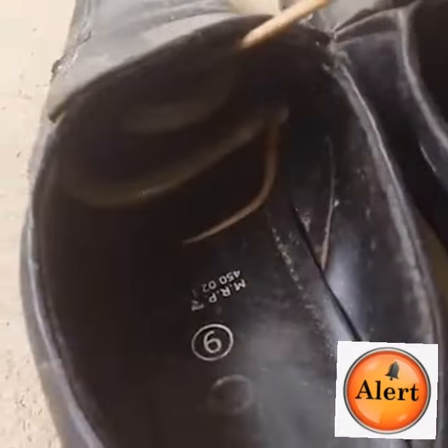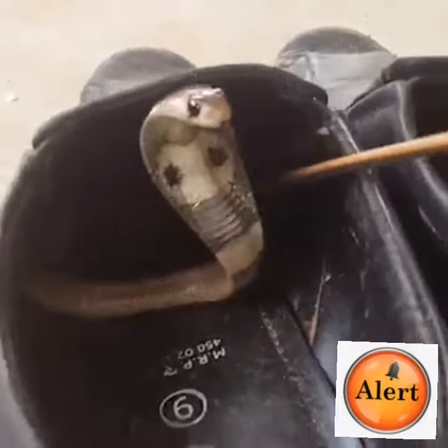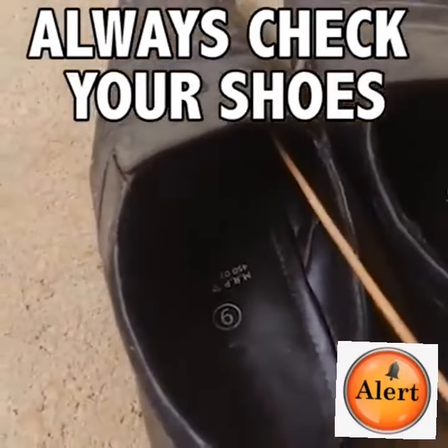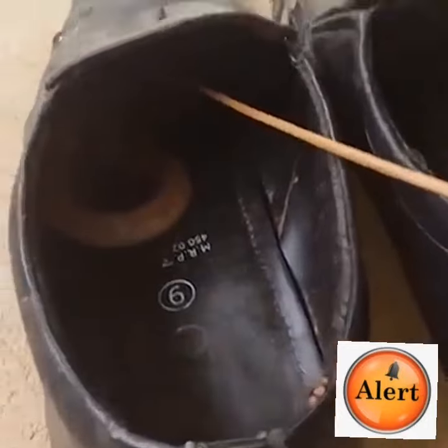So let's be careful. Let's check very well before we put on our shoes. You can see the snake inside the shoe. Imagine if the owner just put his leg inside — he could have been bitten. So let's be careful. May God always protect us.